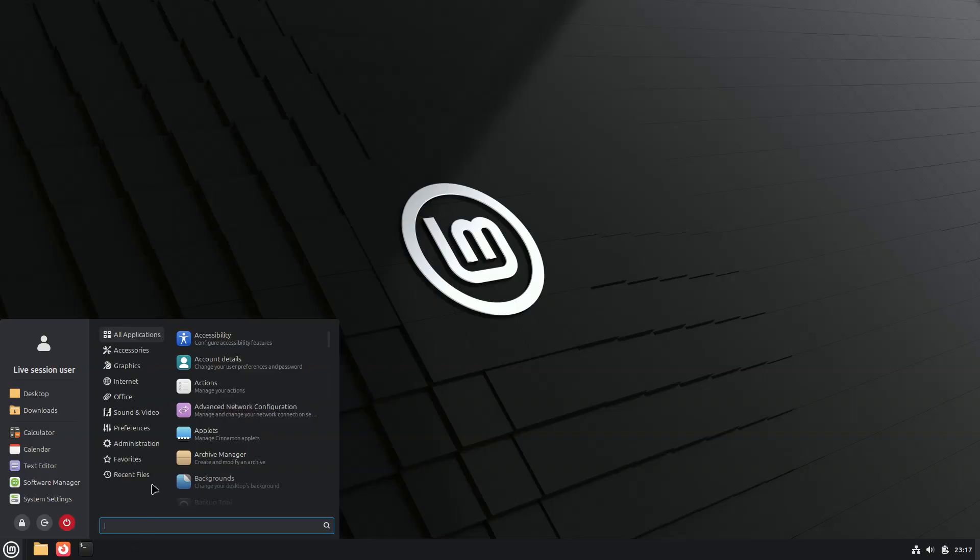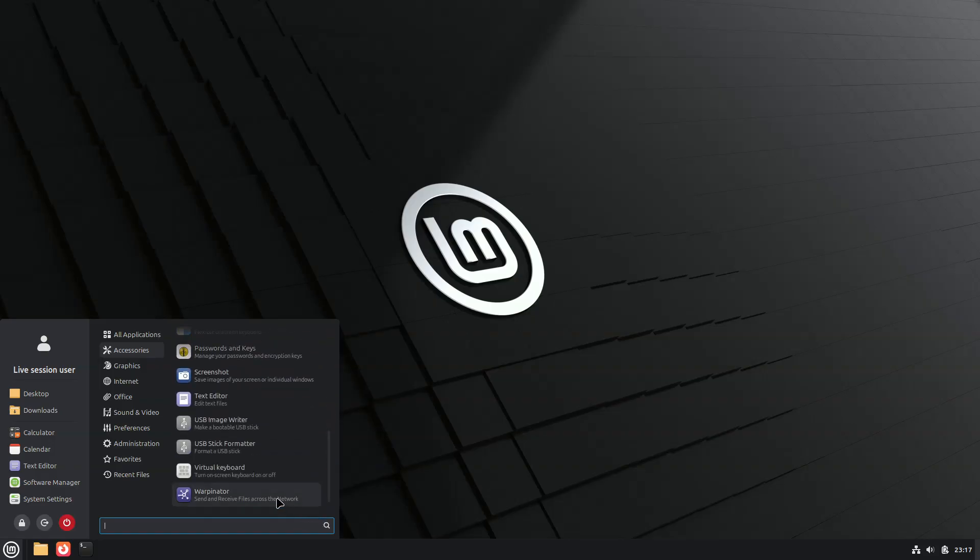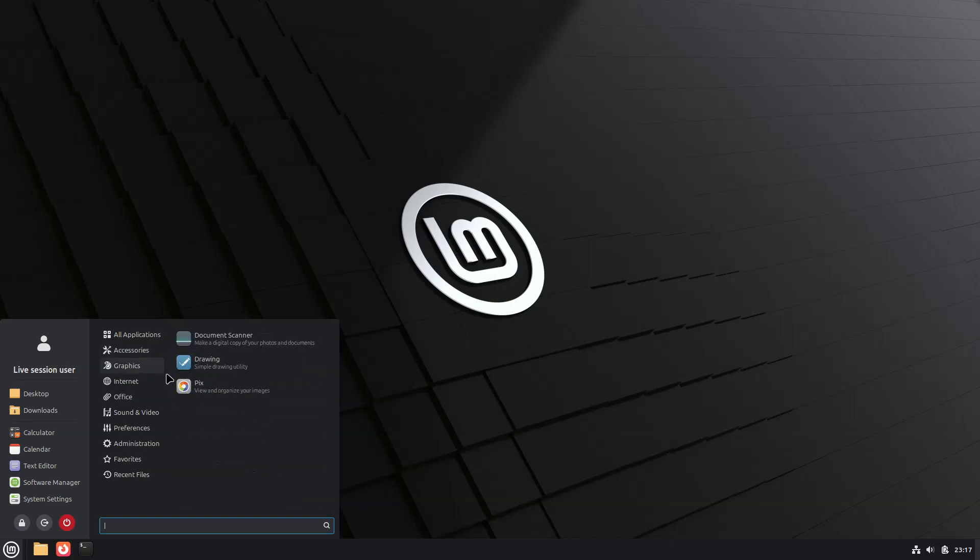Powered by Linux Kernel 6.14, the distribution is based on Ubuntu 24.04.3 LTS and promises support and updates scheduled through April 2029 as part of the long-term support cycle.